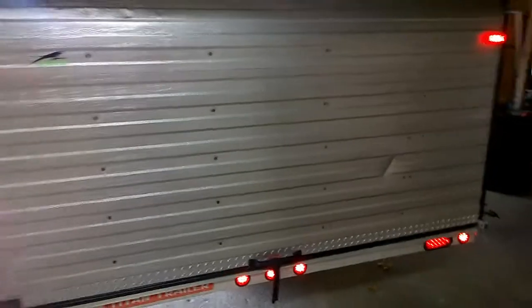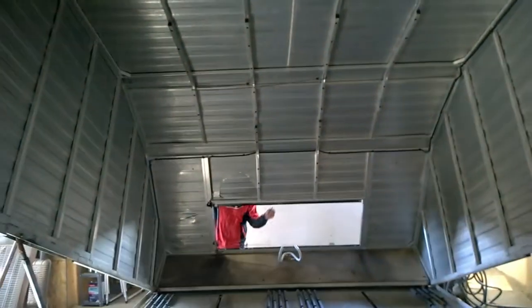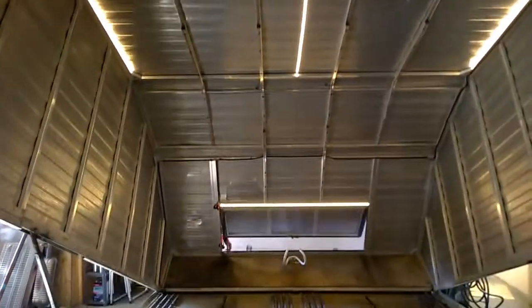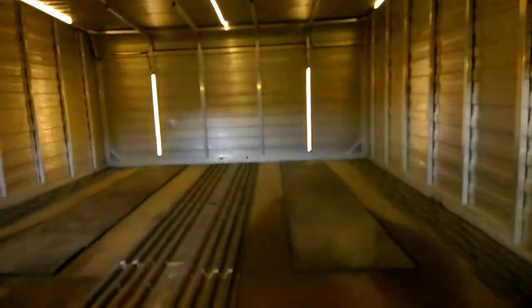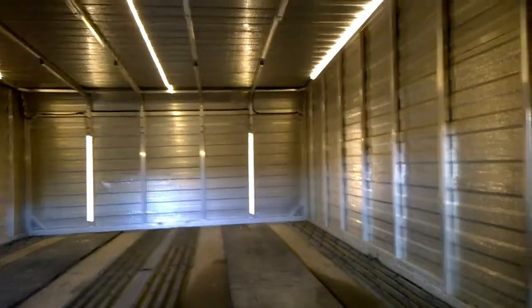The other thing we went and did is put some interior lighting in so the customer can access his gear. Go ahead, hit it Sam — so you can see what's going on even on the darkest trails. Switch is right over here.